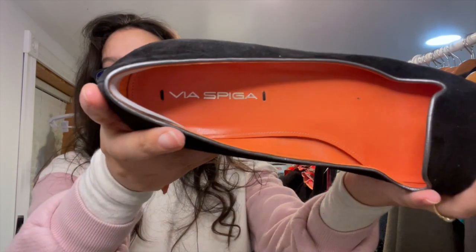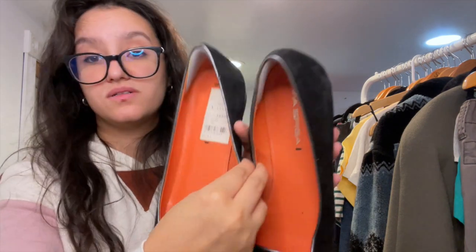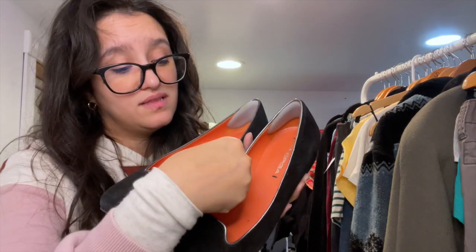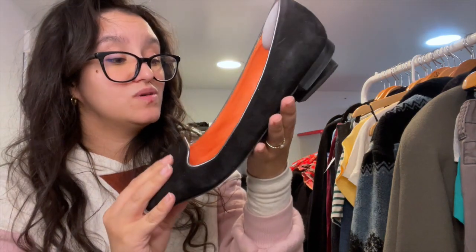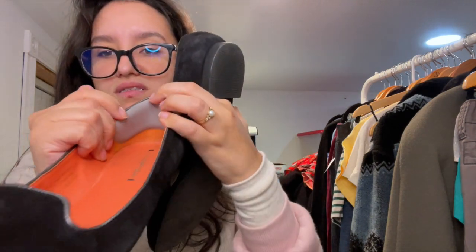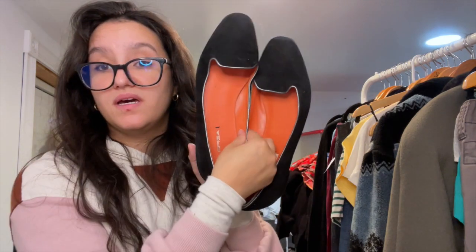Then I found these Via Spiga loafers — these were originally $185, on sale for $138. I'm guessing they were sold at Nordstrom. They have a leather upper and are a size 8.5 — just adorable. I don't really think these were worn much, maybe once or twice, because I don't see anything wrong on the inside. I thought they were cute and trendy enough to sell.